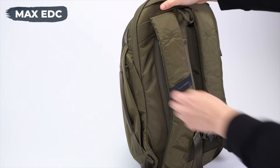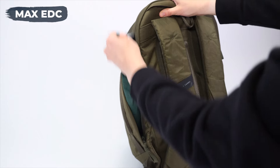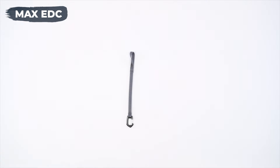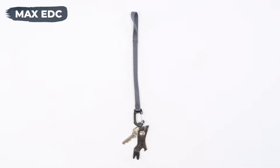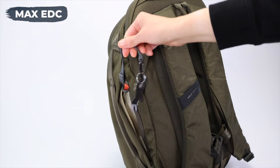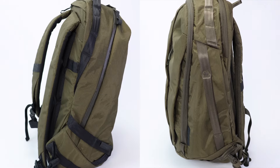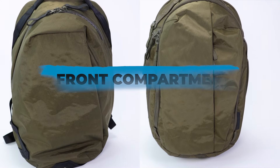Here is where the Max EDC wins a big point — it has another pocket on the other side of the bag, just big enough for a travel umbrella. And if you look really closely, you'll notice a little red lash point. With each backpack, Able Carry includes a detachable key leash so you can decide where to keep your keys, and this pocket is one of those spots in the Max EDC. This extra external pocket is great, but it's not until we get to the front compartment where we start to see differences that really matter.